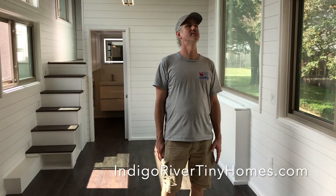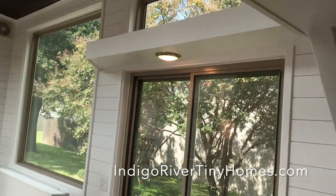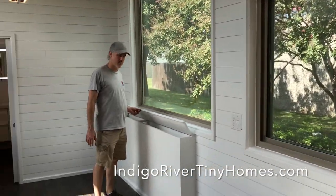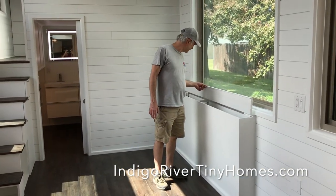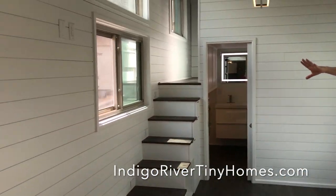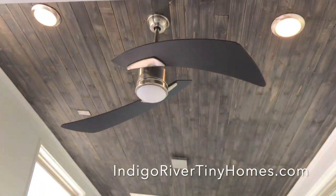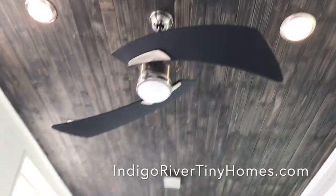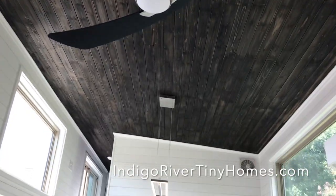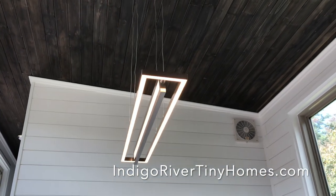This is the dining area. We've got a little catwalk above it with a light. The sofa is going to go here, and we've got some storage behind the sofa. The TV is going to be mounted on the wall between the door and the windows. We've got this cool ceiling fan — that's from Lowe's, right off the shelf. And this special order light is really cool too.